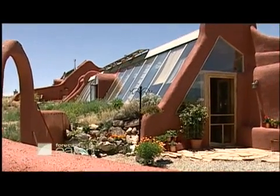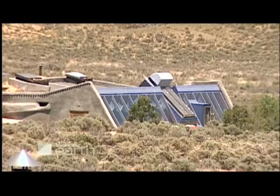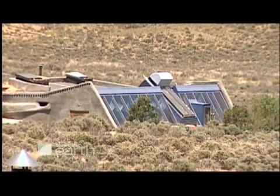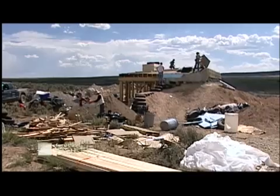But Reynolds wasn't fazed. In the 1970s, he built his first Earthship and went on to build the first Earthship community just outside Taos, New Mexico. "People thought I was crazy, just incompetent, stupid, insane, whatever."